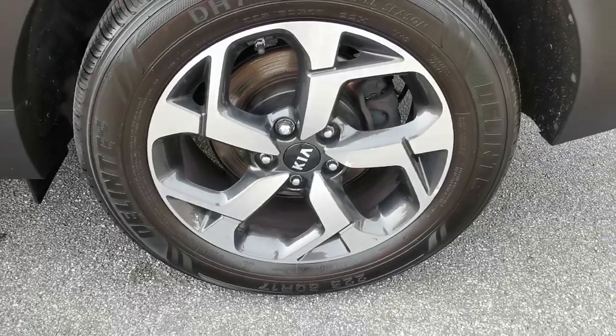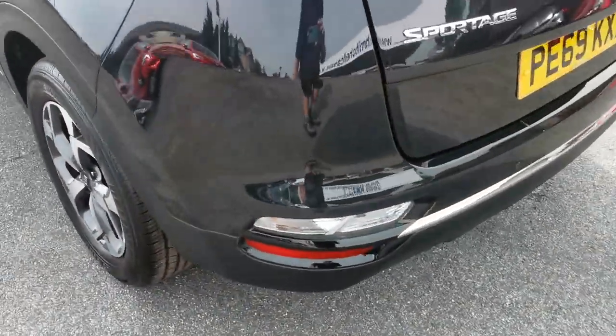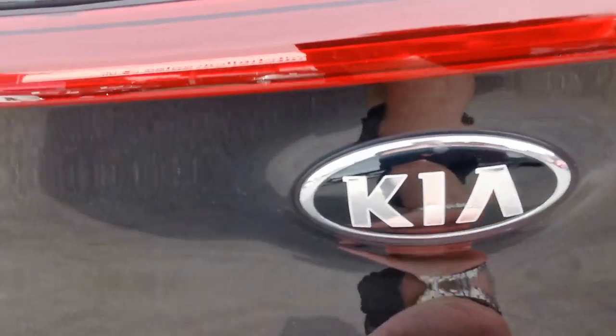Showing the near side rear alloy wheel. Moving around to the rear of the car, you've got rear parking sensors, and this is also linked to a rear parking camera.